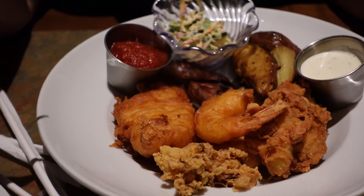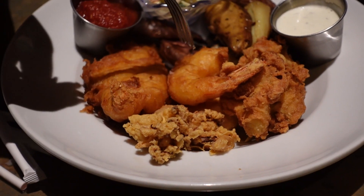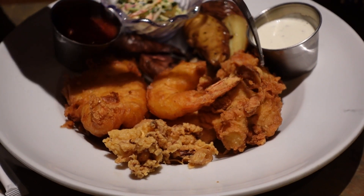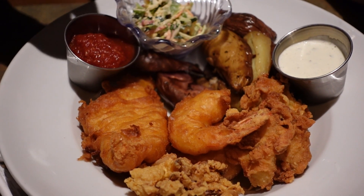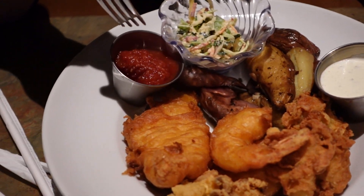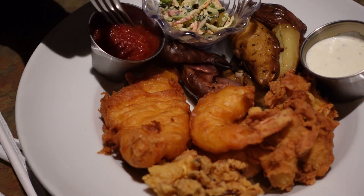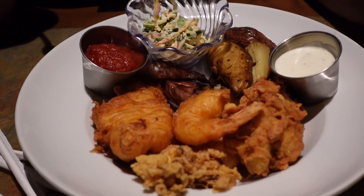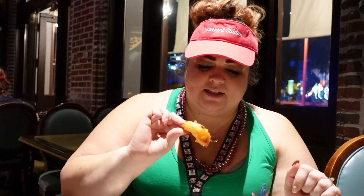So here I have the fisherman's basket. It comes with codfish, calamari, shrimp, and it also has the clam. Instead of french fries, I switched it up to potatoes. It comes with a coleslaw style, of course the tartar sauce, and also a red cocktail sauce for the shrimp. I'm gonna go for the shrimp first and dip it in the cocktail sauce — that's the name, cocktail sauce. I couldn't remember the name. That looks good — this is a big shrimp!